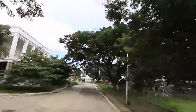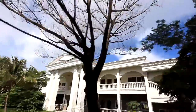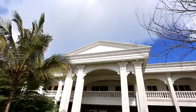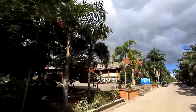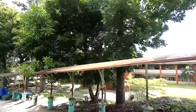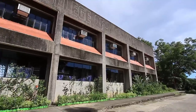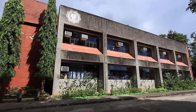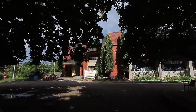College of Arts and Sciences Building A, College of Arts and Sciences Building B, Campus Administration Building, Campus Motor Pool, Campus Guidance Office, Campus Library and Campus Computer Laboratory.